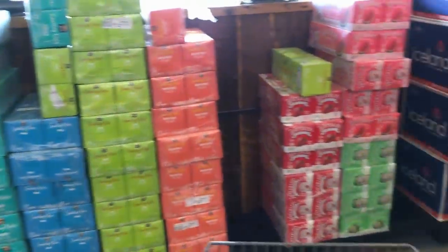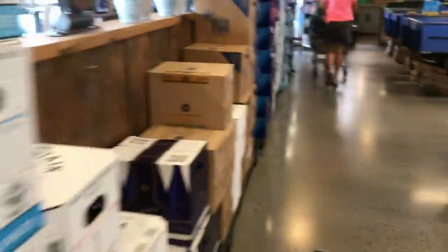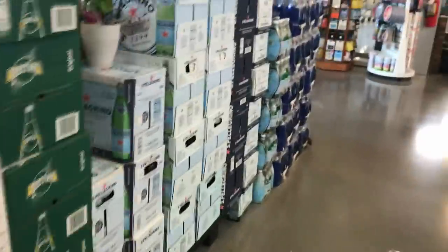This is what I was saying earlier — they have crates of water at the front here. So if you do want to get a case of water, they offer a 10% case discount and you don't have to lug 40 bottles of water from the shelves.